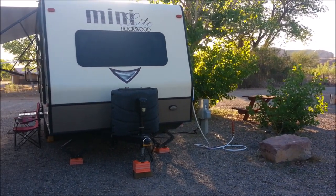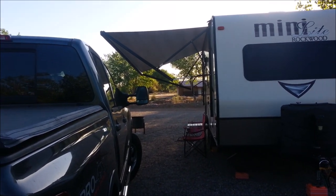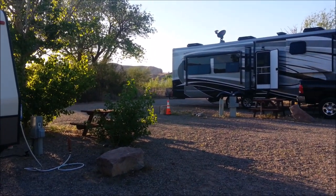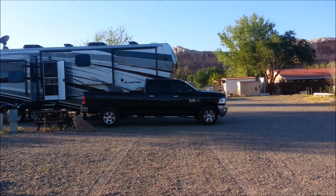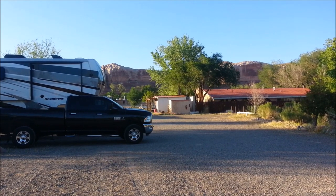Here we are fellows, gals, kids — Bluff, Utah. We're just a little over the border from Arizona. This is our first night in Utah and there are some bluffs around here. Very pretty.